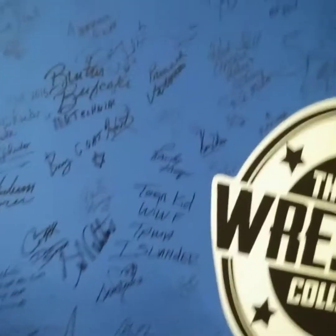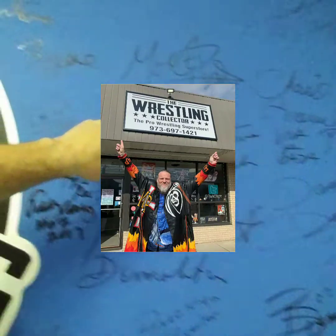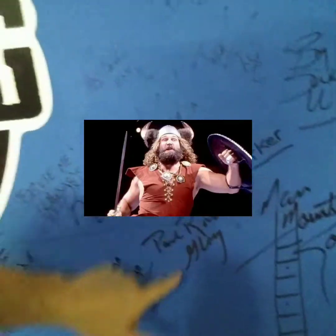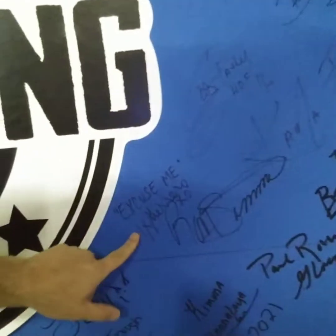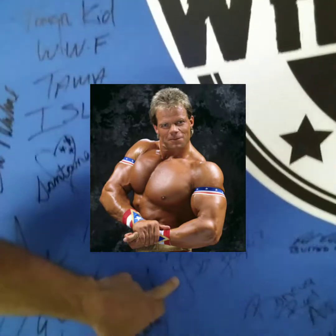All right, I'm going to show you something really cool in the back room — this is the autograph wall. Every store needs an autograph wall. You got so many different people signing this wall: Dangerous Danny Davis, Max Payne, Demolition Smash and Axe, Brooklyn Brawler, The Berserker. Paul Roma is here — I was there for that. Look at all this. Lex Luger, The Total Package, was here.